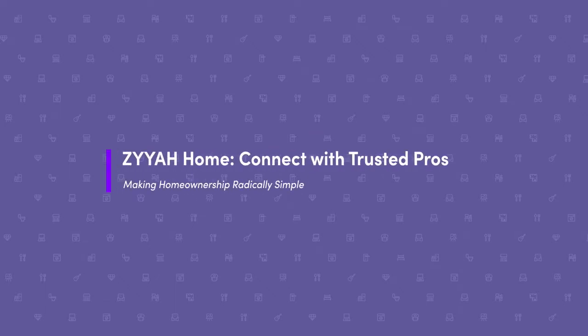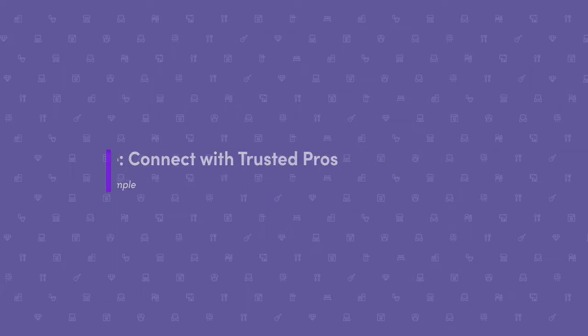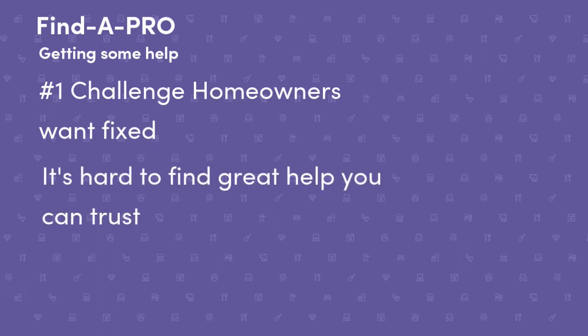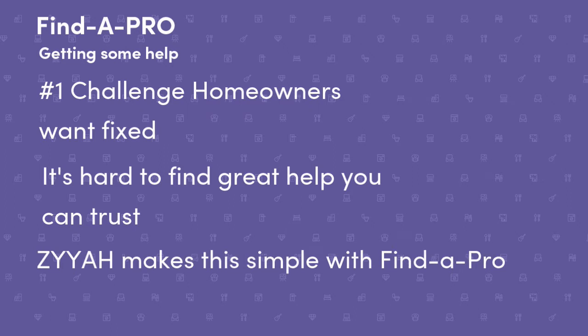In this video, we will show you how to connect with trusted professionals on Ziya. The number one thing that homeowners have told us they would like to solve is the ability to quickly find and hire trusted home professionals. Ziya helps you, the homeowner, by providing a simple request process to find trusted professionals in your area.